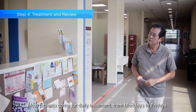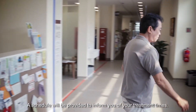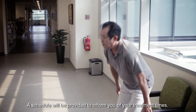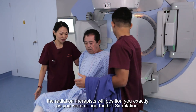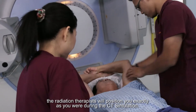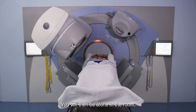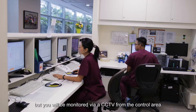Most patients come for daily treatment, from Mondays to Fridays. A schedule will be provided to inform you of your treatment times. Before treatment begins, the radiation therapist will position you exactly as you were during the CT simulation. You will then be alone in the room, but you will be monitored via a CCTV from the control area.